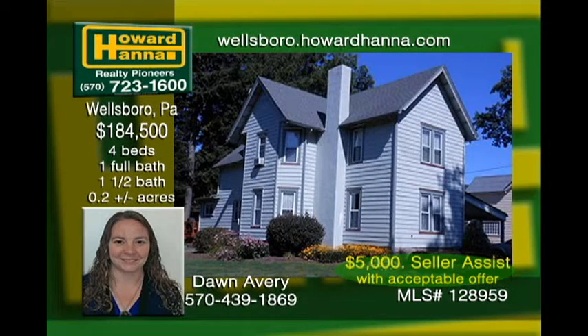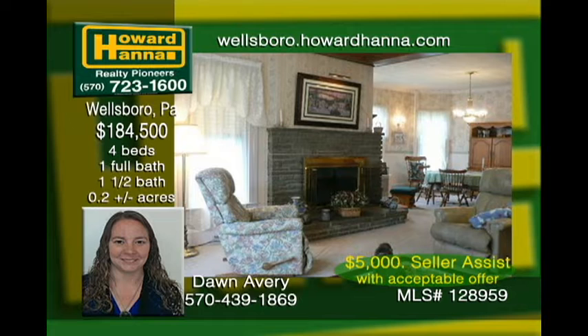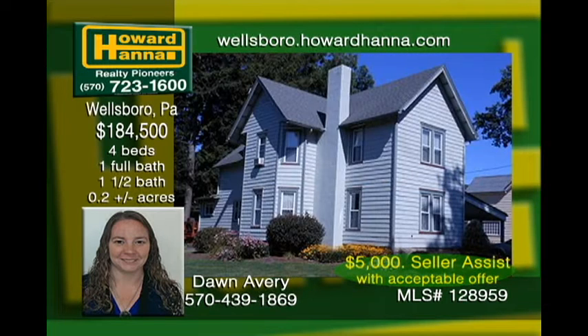Bring your belongings and move right into this beautiful Victorian close to downtown Wellsboro. The well-insulated and cared-for home has an open living and dining room with a gas fireplace and hardwood floors under the carpets. It has an eating kitchen, and the large original pantry offers plenty of storage as well as the original sink and cabinets. It has large bedrooms with a walk-in closet in the master, all sitting on a nicely landscaped lot with a paved driveway and carport.